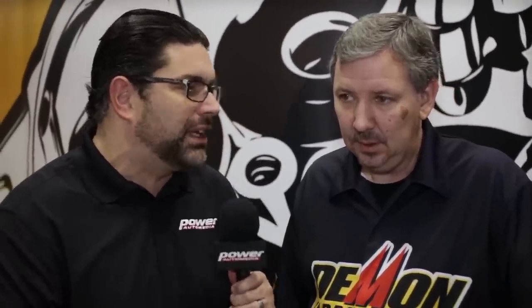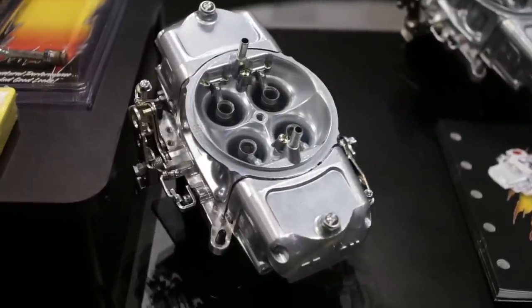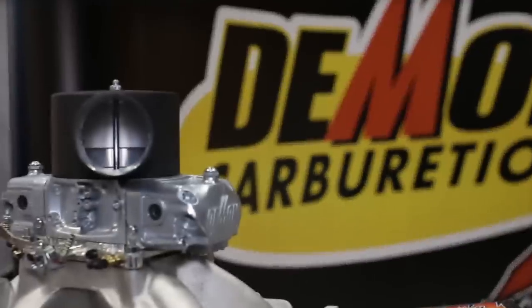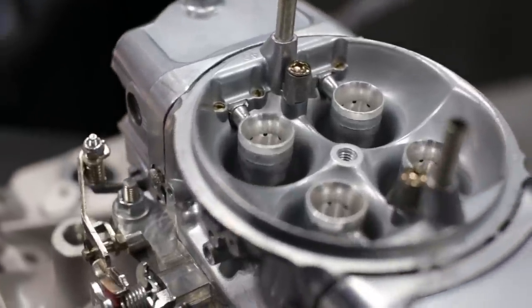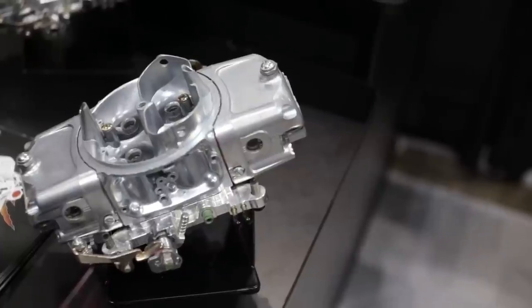As cool as these two Street Demons are, we have something to talk about for guys that want a little more air than God intended in their motor. That is correct — we've come out with the Mighty Demon blow-through carburetor, available in 650, 750, and 850 with annular boosters, good to support up to 18 pounds of boost. It's a great carburetor, we did all the dyno testing, and we're selling them like wildfire.